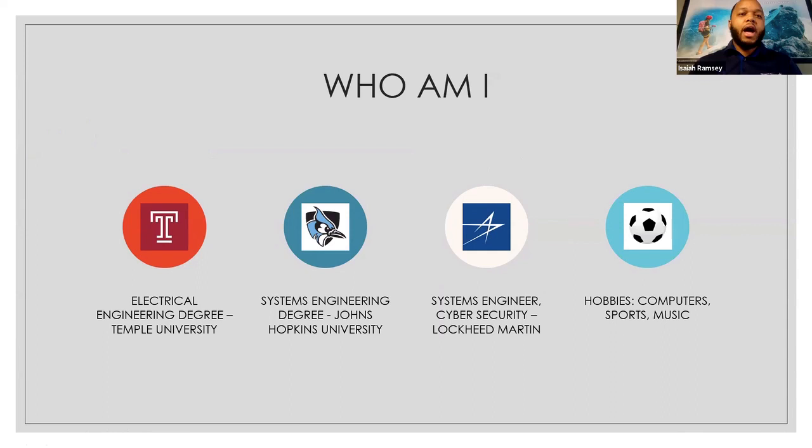Who am I? I went to undergraduate college in Philadelphia, Pennsylvania. I got my degree in electrical engineering from Temple University. I'm originally from Baltimore, Maryland — I went to school in Baltimore County at Eastern Technical High School, in the northeastern part. When I graduated from there, I went to school in Pennsylvania and Philadelphia.